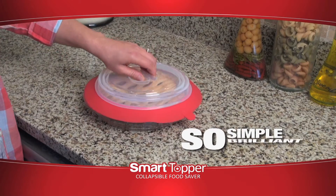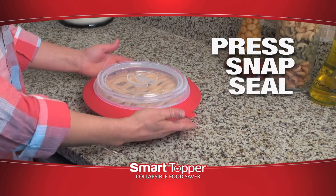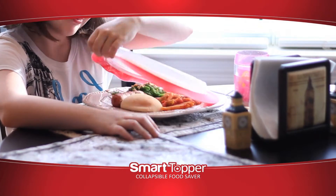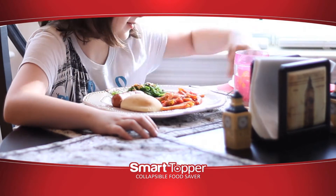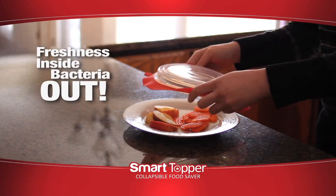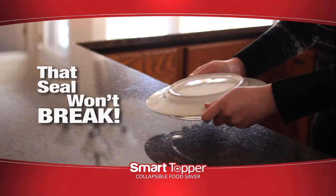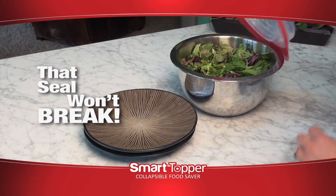So simple, so brilliant. Just press, snap and seal — that's how you protect a meal. Just lift the tab when you're ready to eat. The secret is the airtight force lock seal. It keeps freshness inside while keeping mold and bacteria out. Give it a shake — that seal won't break and keeps food fresher longer.